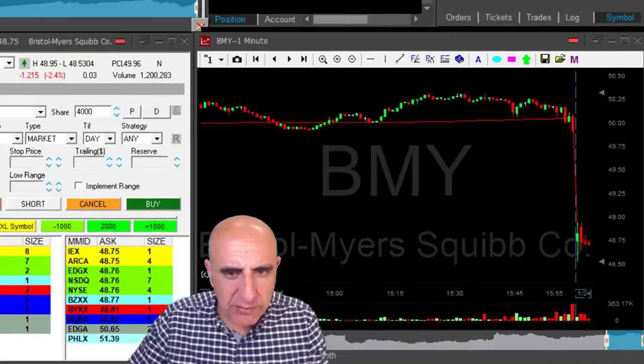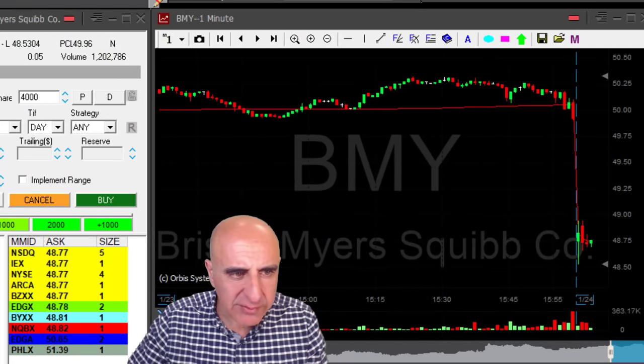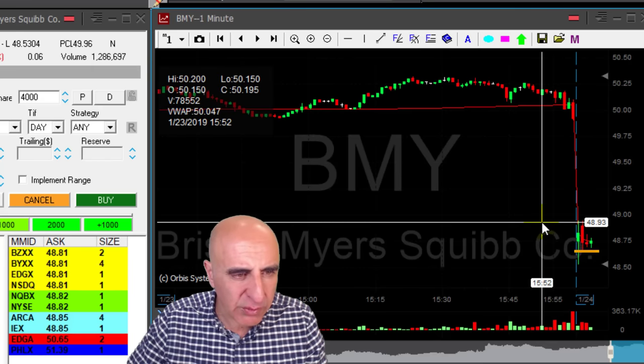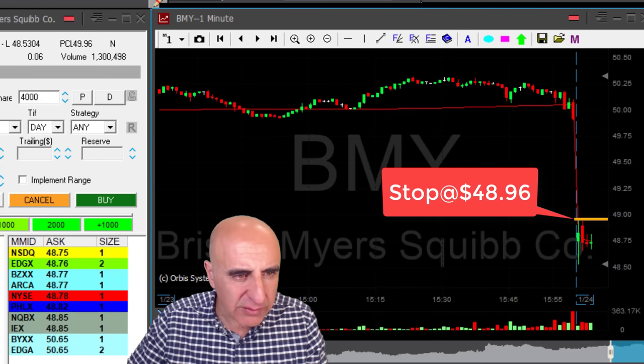BIMY is down today 2.5%. This looks like a very nice reversal area somewhere around 48.65. I'm getting ready to short 4,000 shares. The top is going to be over the highs, so I'm looking at the 30 cents top plus.